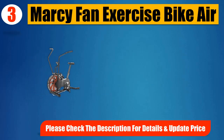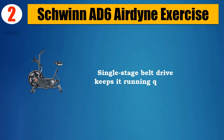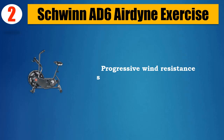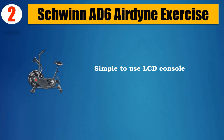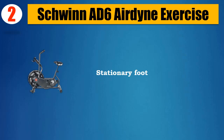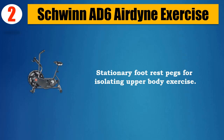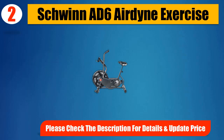Please check the description for details and updated price. Number 2: Schwinn AD6 Airdyne Exercise. Single-stage belt drive keeps it running quietly. Progressive wind resistance system offers infinite levels of challenge. Revmeter trademark RPM gauge for interval training. Self-balancing foot pedals with foot straps. Quiet, frictionless fan that keeps you cool. Simple-to-use LCD console with speed, RPM, distance, time, and calories. Stationary footrest pegs for isolating upper body exercise. Telemetric heart rate enabled. Please check the description for details and updated price.